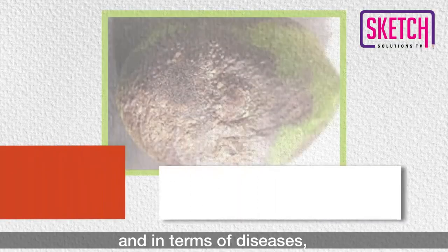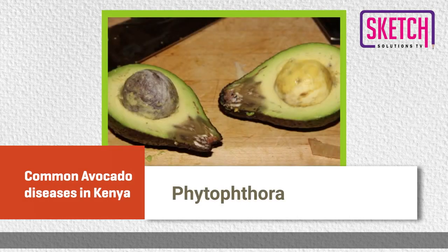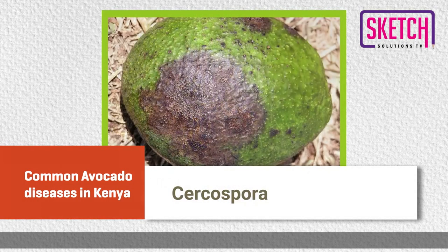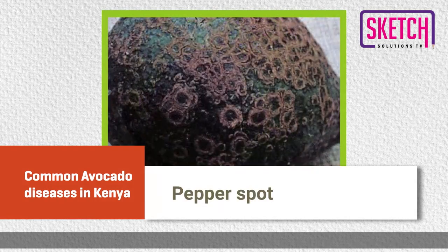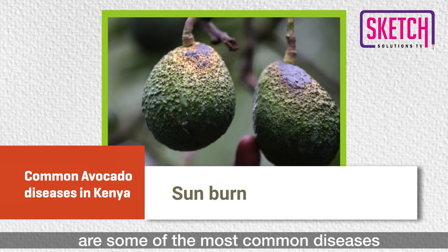And in terms of diseases, anthracnose, phytophthora, roselinia, serospora, pepper spot, sunblotch, and sunburn are some of the most common diseases affecting avocado production in Kenya.